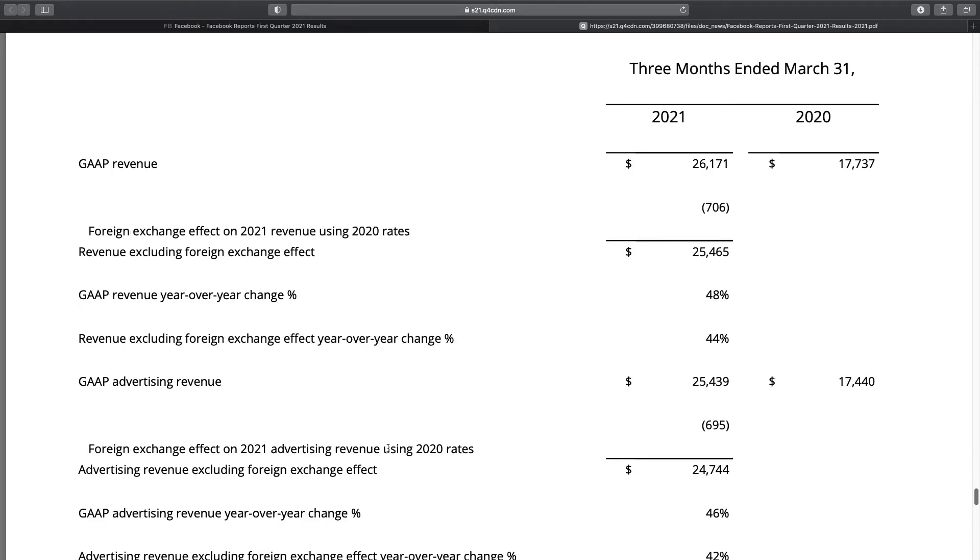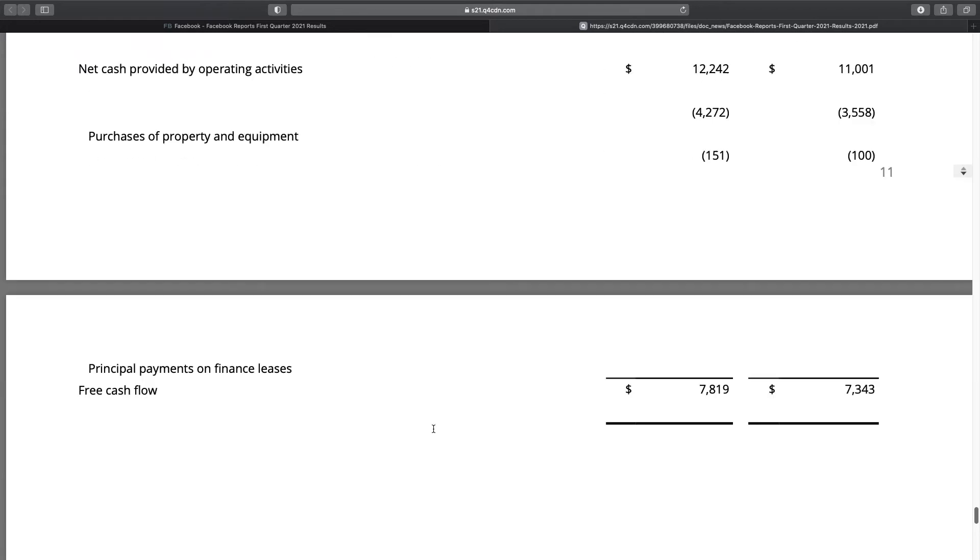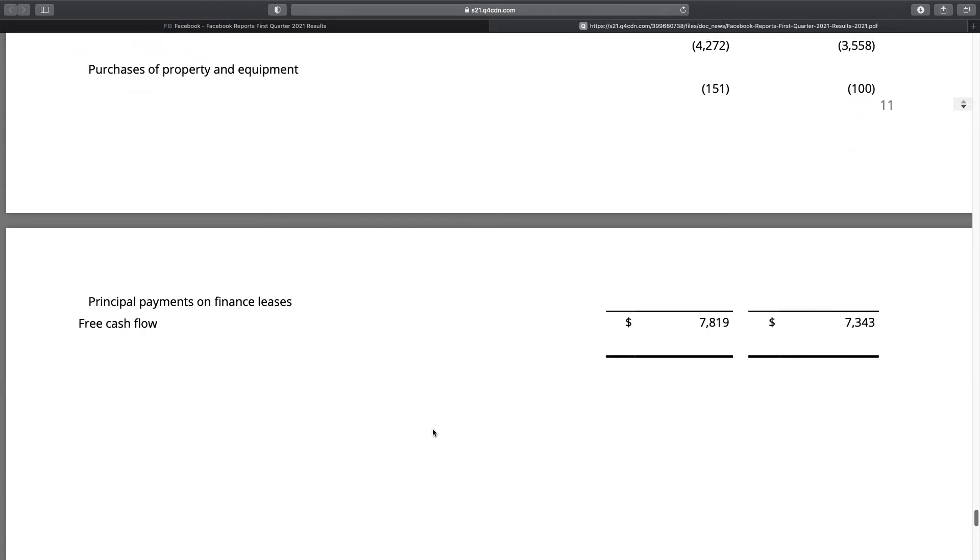Facebook also provides the free cash flow figure. Free cash flow increased from $7.34 billion to $7.82 billion, which is an increase of 6.5% year over year.